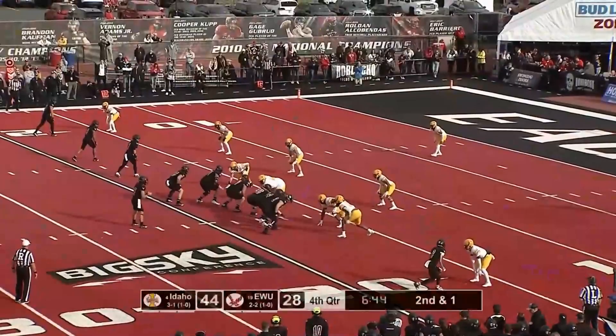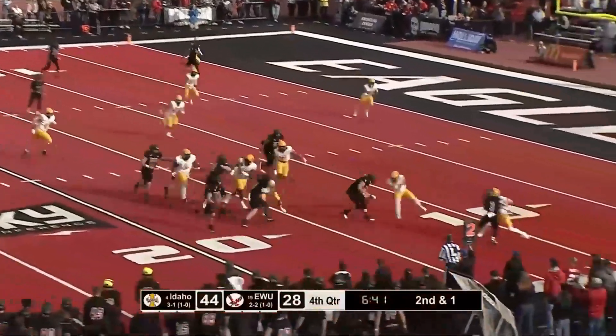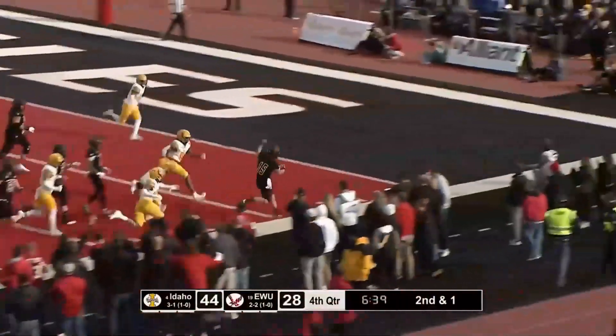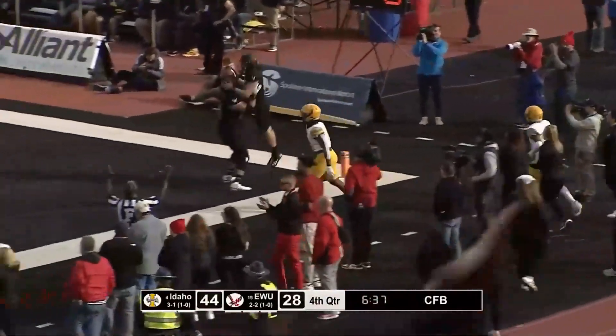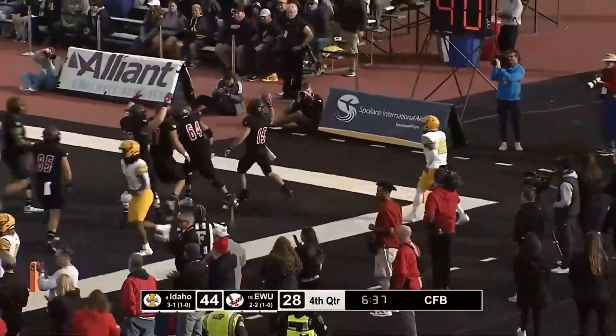Second and a yard to go. Taylor is going to follow his blockers. Now he's going to go down the sidelines — tiptoe and get a step out of bounds. No, they're going to say touchdown. Going down the sidelines right now.